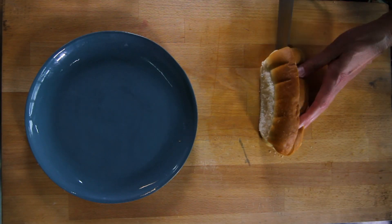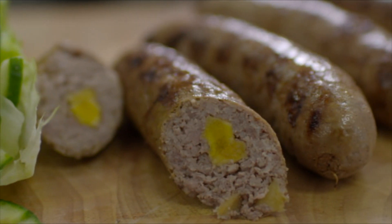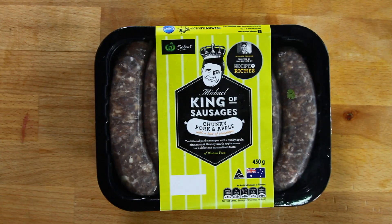With high quality ingredients, no artificial colors or flavors, gluten-free and completely 100% Australian made, these really are the king of sausages.